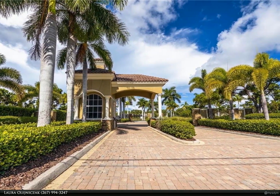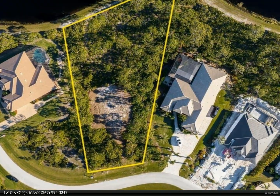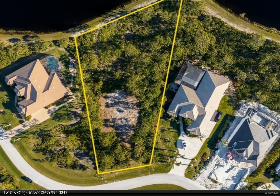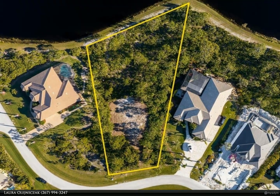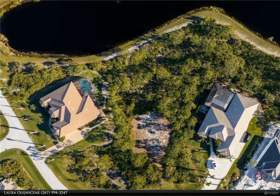The lot is located in Bokeelia, Florida on Pine Island, and is in a gated community on the lake. The community consists of 45 lots, most of which have been developed with custom homes, and each lot has an average size of 1 acre.